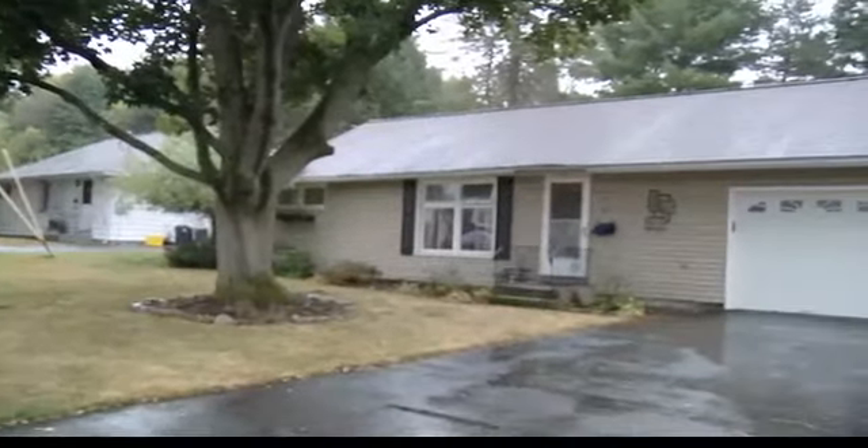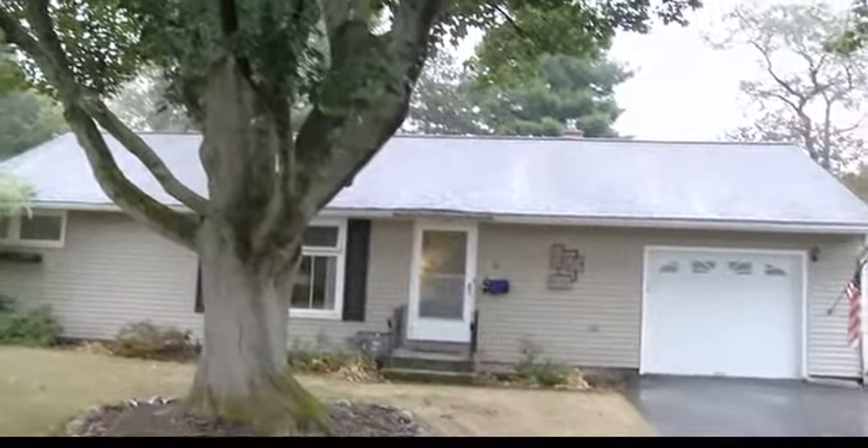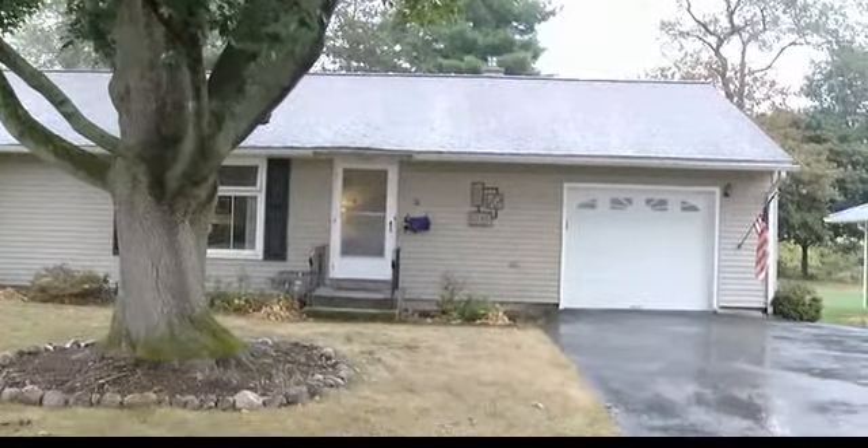Hi, Deb. Hi. We are at 36 Ritchie Road in Hillcrest. Adorable ranch. Perfect for those who want to downsize or just starting out. It's just so good.